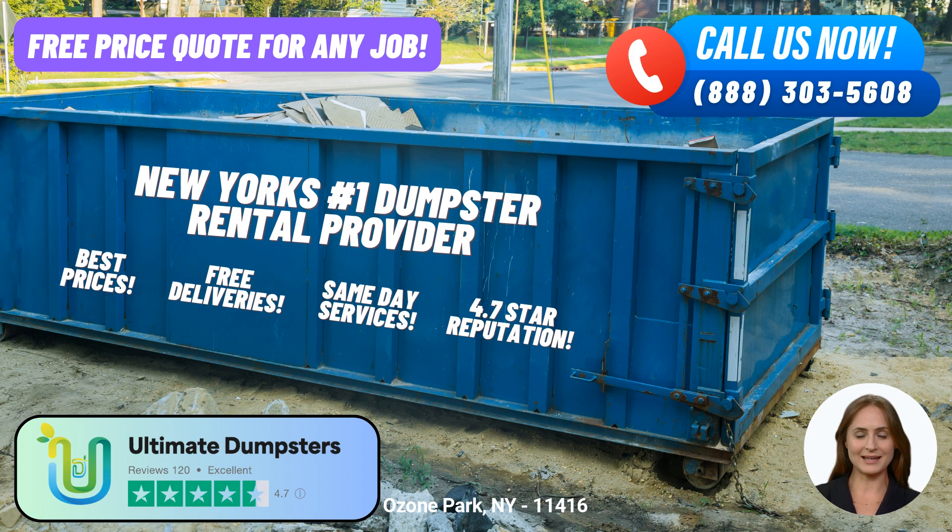Ultimate Dumpsters takes pride in its nationwide coverage, delivering roll-off dumpsters to over 50,000 cities across 50 states and three countries. They achieve this by sourcing dumpsters from the best and cheapest local providers, ensuring you receive top-quality service every time.